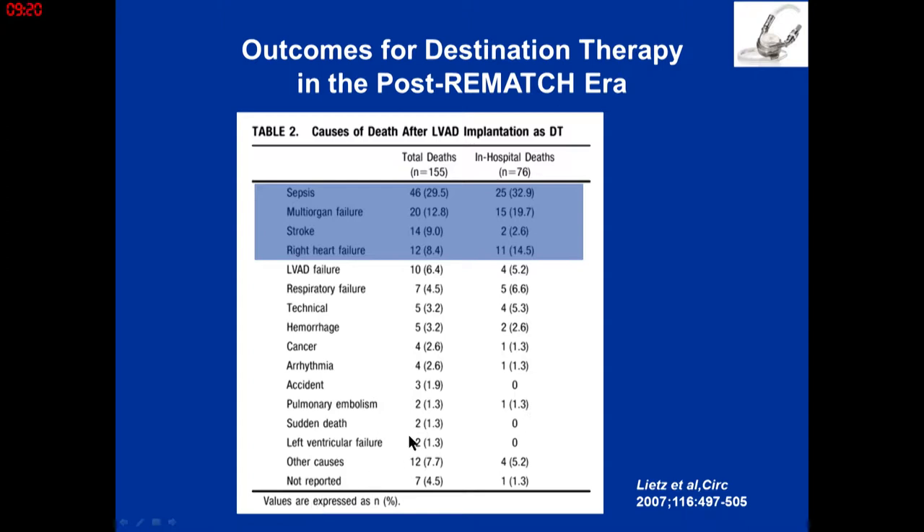This slide shows the adverse events in the post-REMATCH trial, after marketing. The leading causes of death in patients with LVAD were sepsis, stroke, multi-organ failure, and RV failure. RV failure can be mitigated by picking patients appropriately in the pre-op period. Remember this theme of sepsis, multi-organ failure, and stroke when looking at LVAD trials.